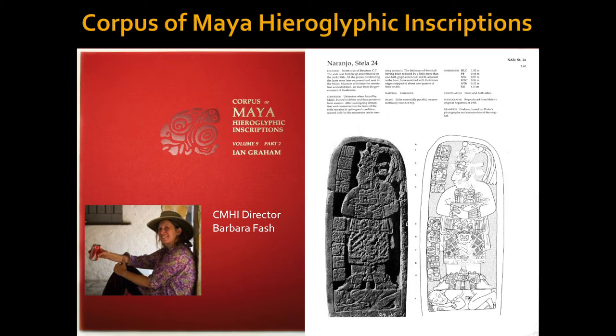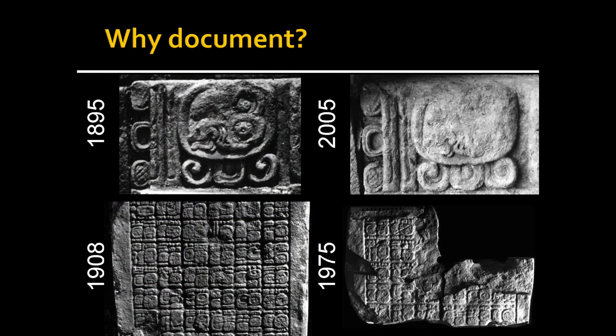I've worked for the Corpus of Maya Inscriptions directed by Barbara Fash. Our job is essentially to facilitate the decipherment and study of Maya texts, but also to document and preserve this amazing heritage — the only pre-Columbian civilization with an extensive corpus of texts before the Spanish conquest. It's our only window into what these people said before they encountered any European. So it's a remarkably important piece of data that needs documentation and preservation.